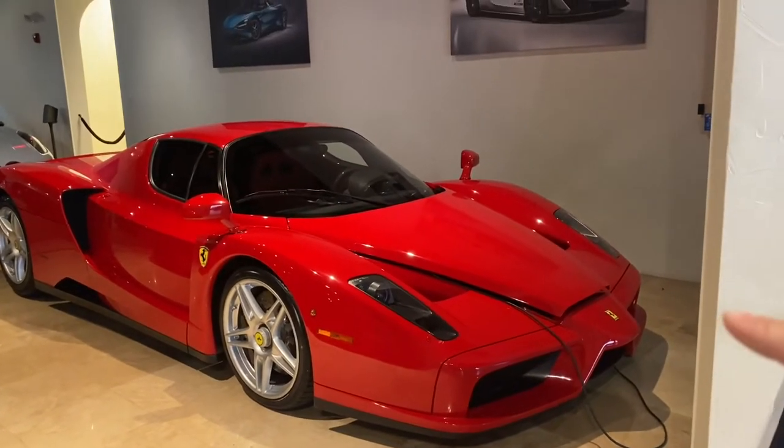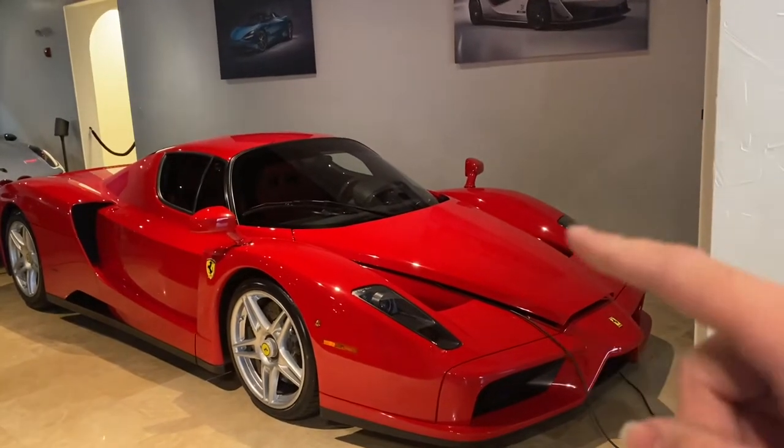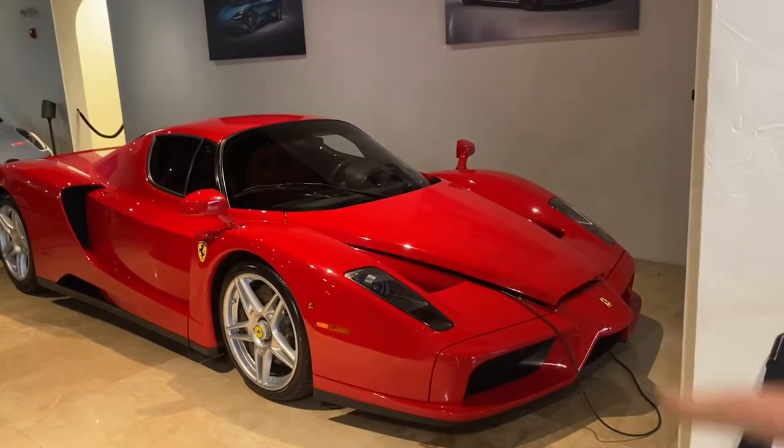There's the Bugatti Chiron — there's a red one. Remember in my Florida video when we went to Central Ferrari of Florida in Orlando, they had the yellow one. So here's the red one.